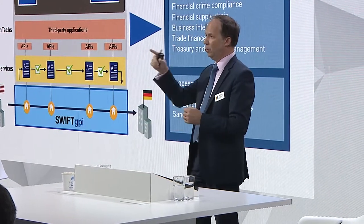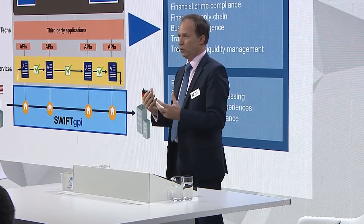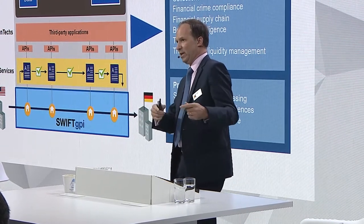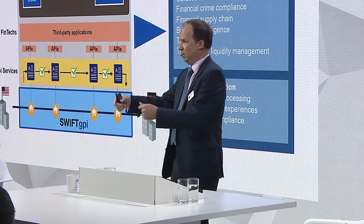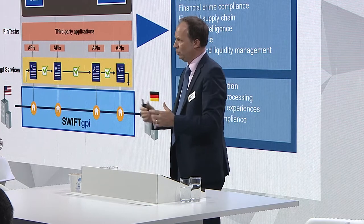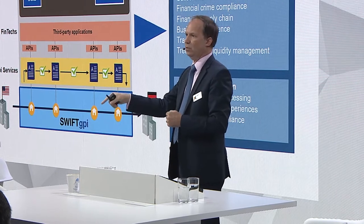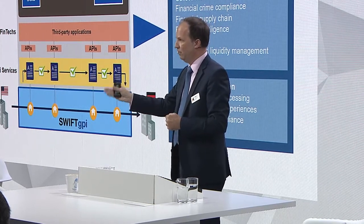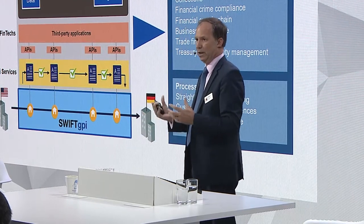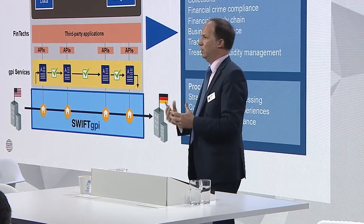Another example, now that we know where the payment is, is a stop and recall function. Because today, if you need to stop a payment because of fraud or error, the request for cancellation is actually chasing the payment, because the payment is already on its way. You're trying to catch up and say 'stop this payment' — today, not so efficient. But now we know where the payment is, we can shoot a request for cancellation directly to the bank where the payment is, and even put a stop on the network. A much more efficient way to help in case of fraud, or in case there was a mistake and the payment needs to be revoked.